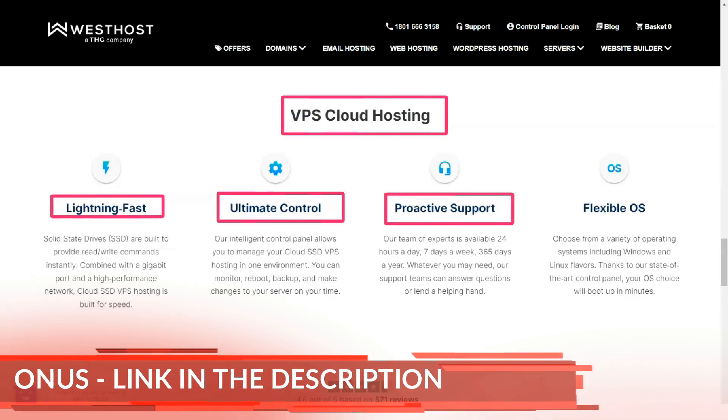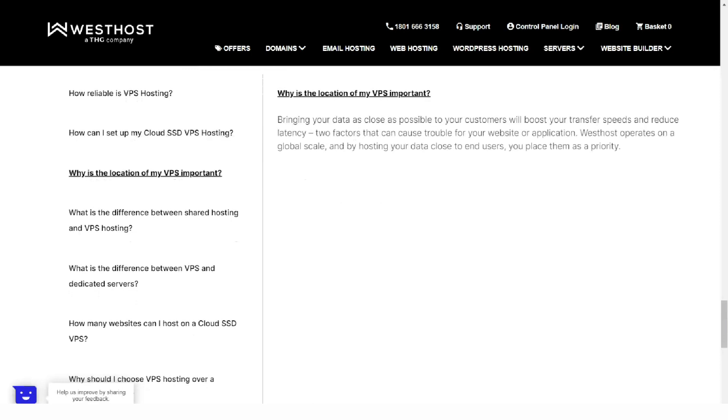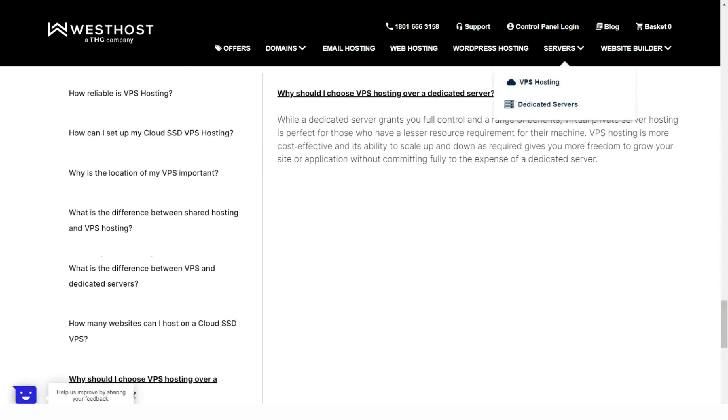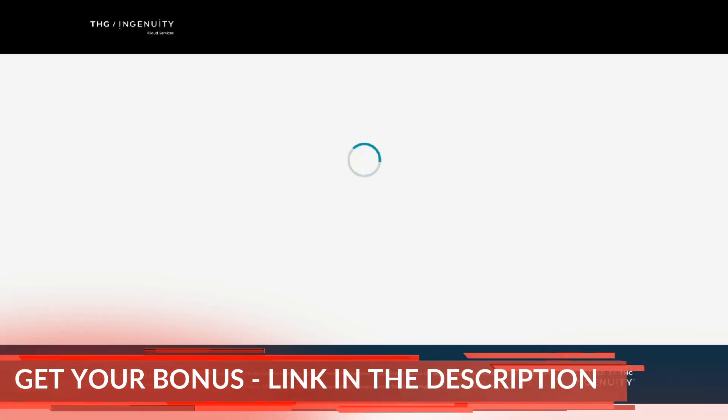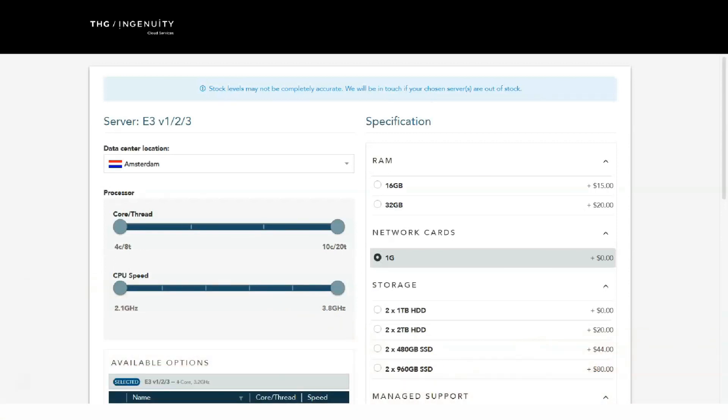CHI has a great support section that makes finding contact options and self-help resources easy. To get in touch, you'll get links to send a ticket or start a chat with department hours nearby. You will also receive a phone support PIN if you need to speak to a representative over the phone.